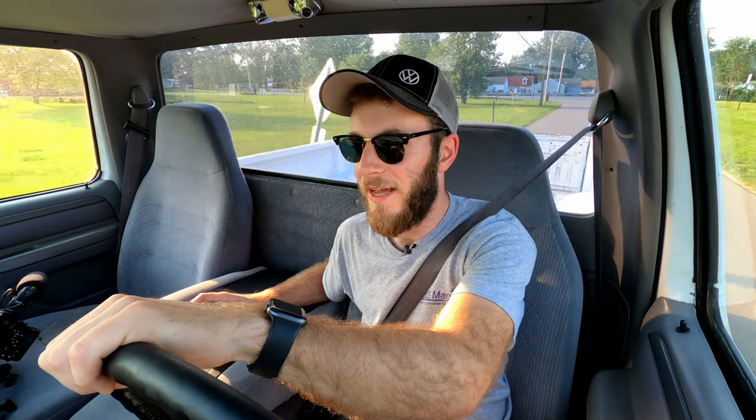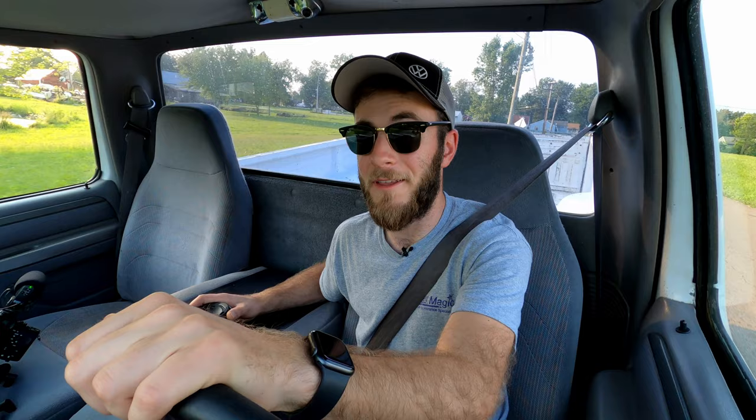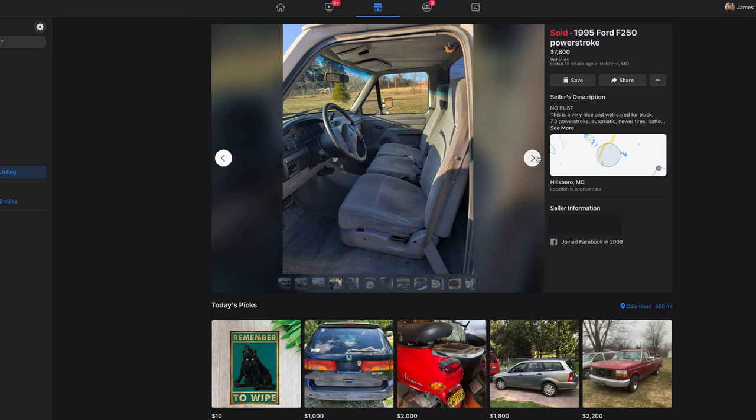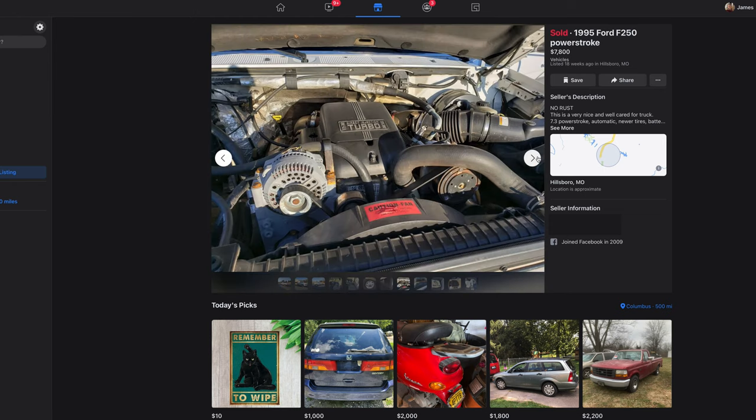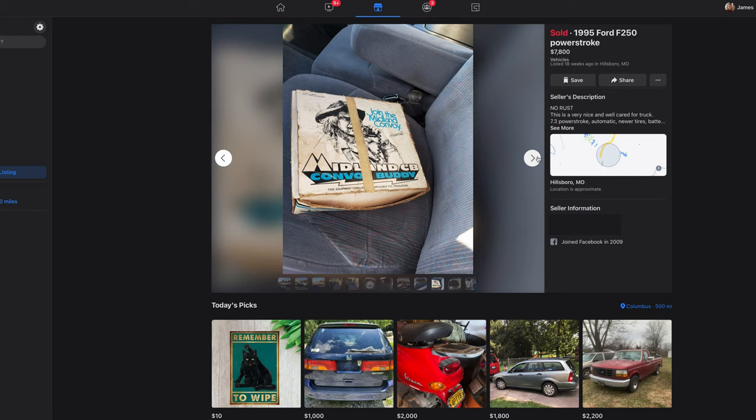A couple hours later, my brother sends me a text, and the only thing in that text was a link to a Facebook ad for this truck. This truck was in St. Louis, Missouri — significantly closer right off the bat — and from the pictures it looked absolutely perfect. I thought, 'Oh my god, how is this even happening right now?' This truck was cheaper, had less miles, and it looked even better than the truck that I was going to fly 2,000 miles to go get and drive back home. It was better in literally every way, and it was cheaper. It seemed too good to be true.